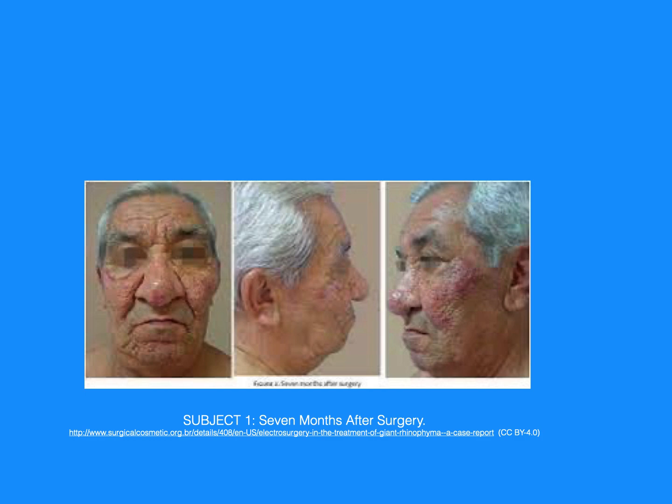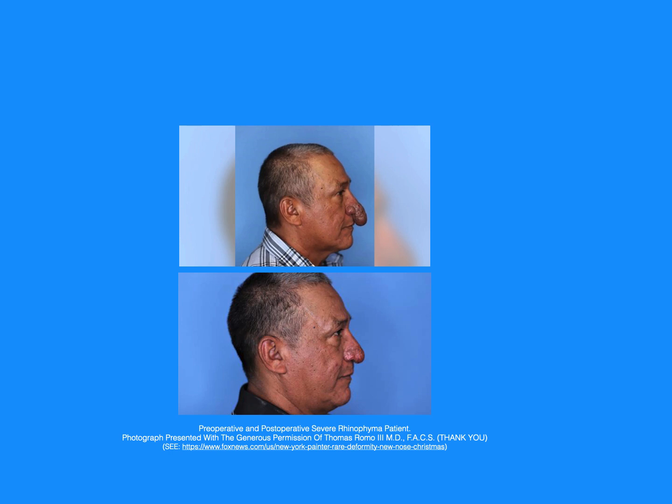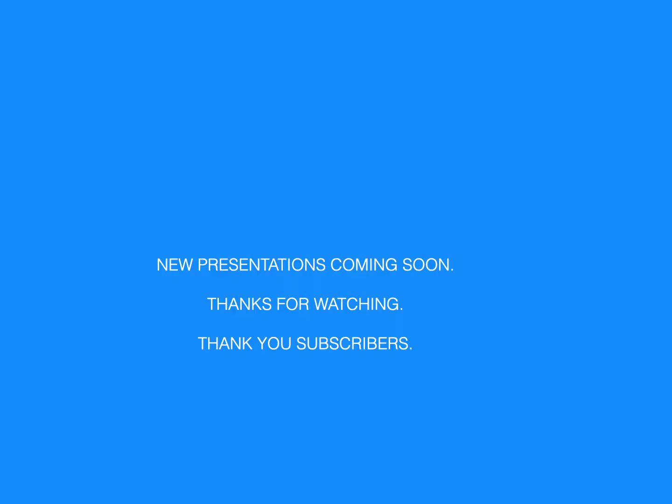Subject 1 — 7 months after surgery. Subject 2 — postoperative wound epithelialization. Preoperative and postoperative severe rhinophyma patient photographs presented with the generous permission of Thomas Romo III, M.D. New presentation is coming soon. Thanks for watching. Thank you, subscribers.